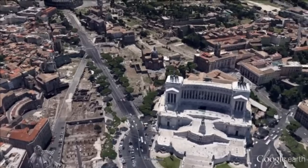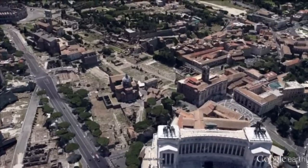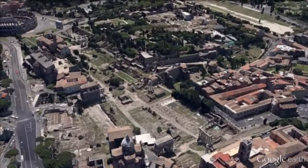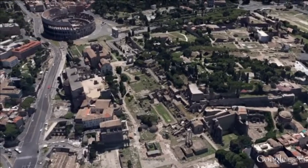The Roman Forum is a rectangular plaza surrounded by the ruins of several important ancient government buildings at the center of the city of Rome. Citizens of the ancient city referred to this space, originally a marketplace, as the Forum Magnum, or simply the Forum.